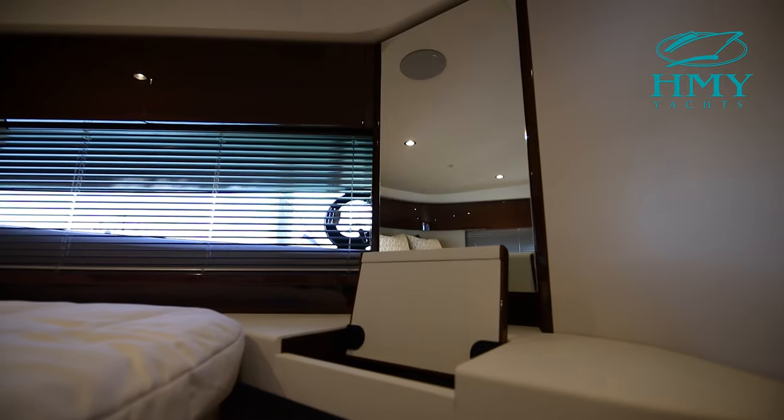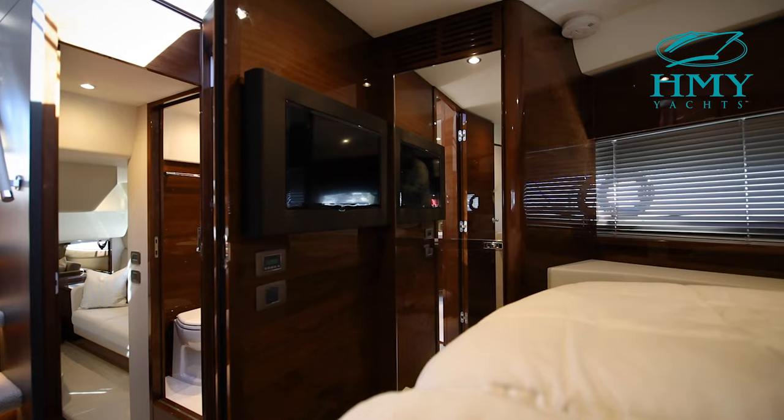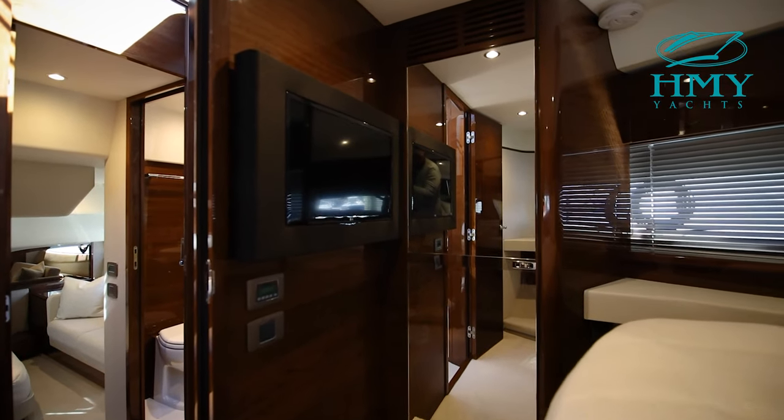On the starboard side, you have a full hanging closet with drawers. You also have a vanity. And on the forward bulkhead on the starboard side, you have a flat-screen TV.